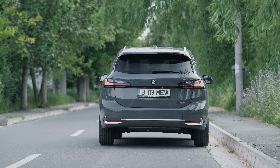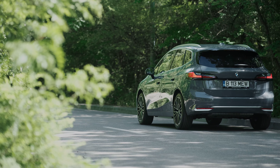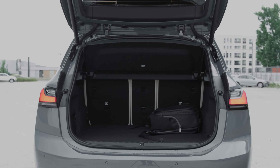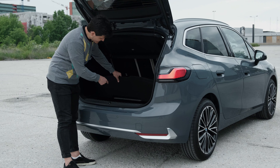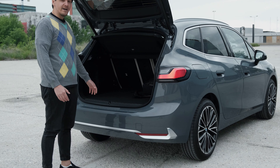All exhausts point downwards on every version. The trunk has supposedly grown by up to 90 liters, though comparing new and old I'm not sure that's the case. My tester, being the mild hybrid, has a capacity of 415 liters. A non-electrified version would have 470 liters, as you'd get more space under the false floor. Fold everything down and space grows to 1,455 liters.